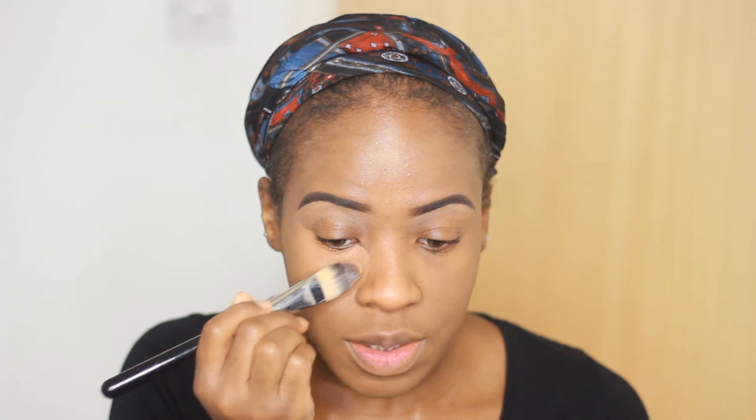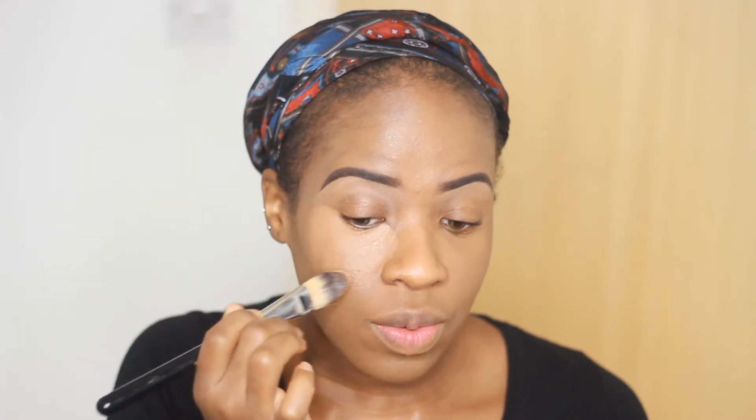So next we're going to conceal underneath our eyes and I'm going to mix two shades together. I'm going to take a bit of Toffee and mix it in with a tiny bit of Beautiful Bronze — these are the same concealers we used for our brows. I'm going to place this underneath my eyes to cover up any darkness or discoloration, using a Delium Tools 948 brush. I love using this brush for concealer because it's tapered, fits right nicely underneath my eyes, and blends really well.